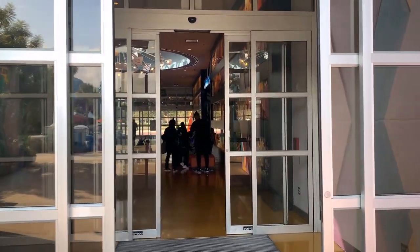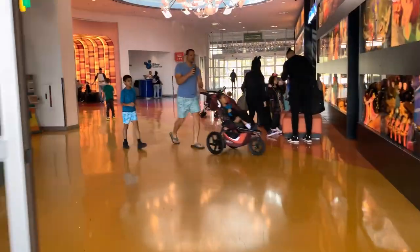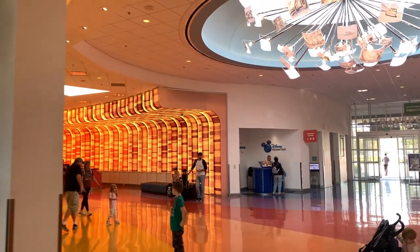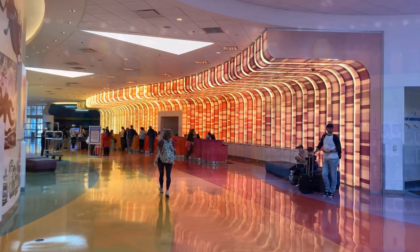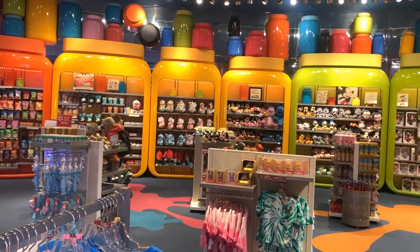Standard rooms run around $200 per night, while a family suite will set you back about $450 per night, depending on the season and demand. Situated across from Hourglass Lake from Pop Century, the heart of the Art of Animation Resort is Animation Hall — your one-stop hub for food, shopping, and guest services.